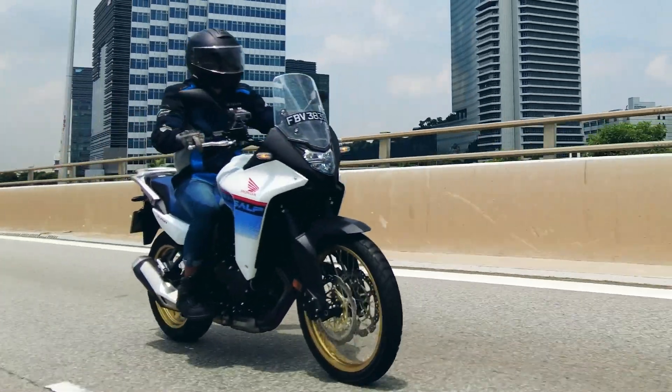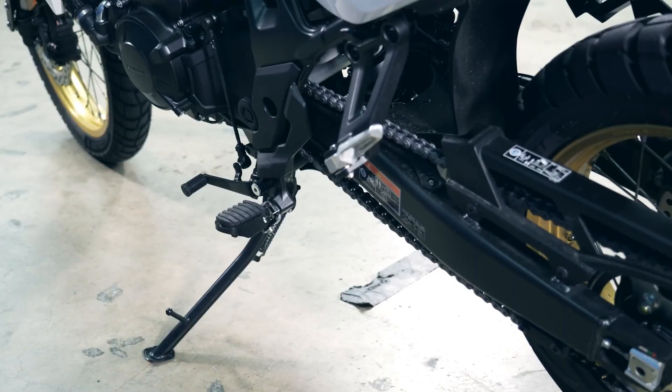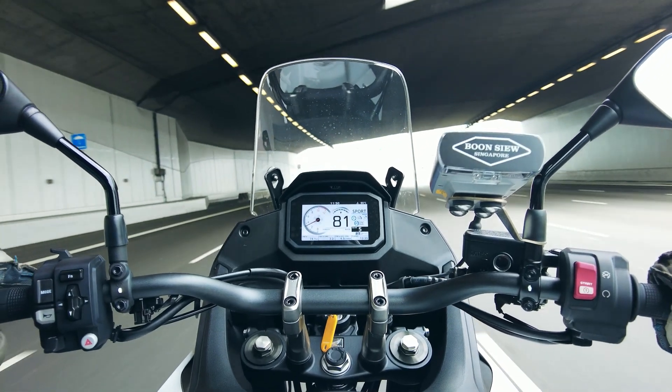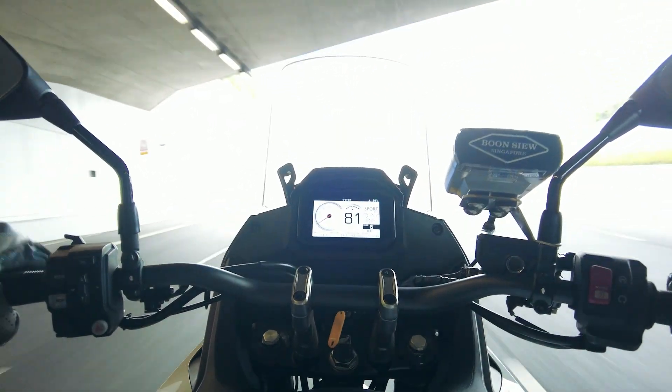The brakes were bitey and have good feel — just the way we like it. We also would have preferred a main stand and a bigger windshield, better yet if it's adjustable.